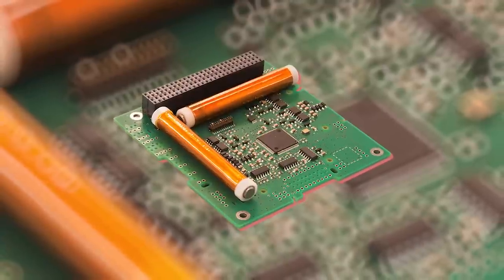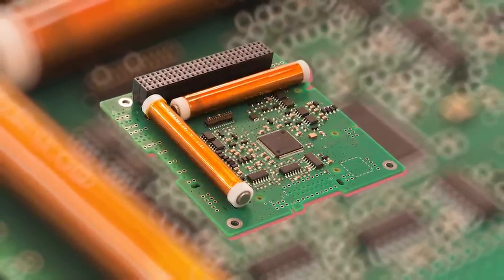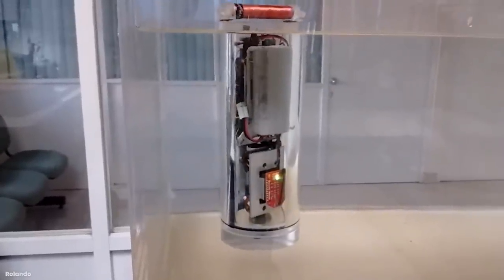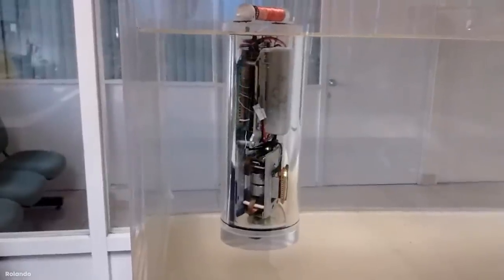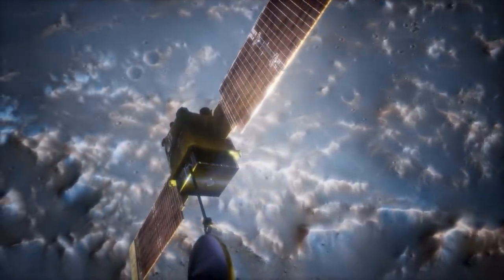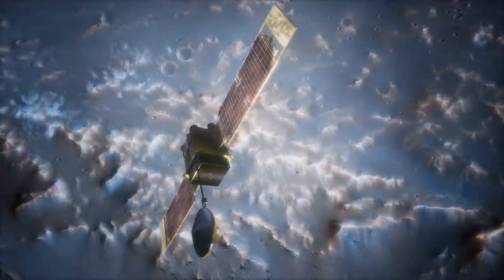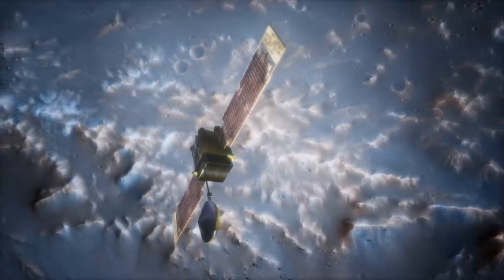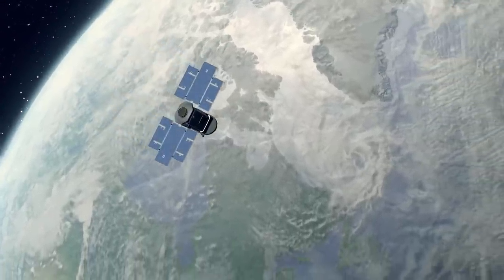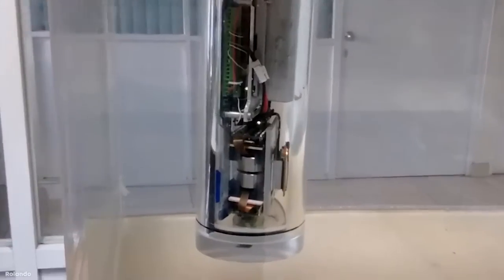Instead, they use something called a magnet torquer, which is essentially a series of electromagnetic coils within the satellite. There's an abundant source of energy in space from the sun, so all that's needed are solar panels to ensure the magnets can always be powered. The majority of the Earth's magnetic field sits beneath the height that satellites are orbiting at, so the onboard systems simply calculate the amount of torque and force needed to keep the satellite in position, and then generate that by activating coils that push against the Earth's field.